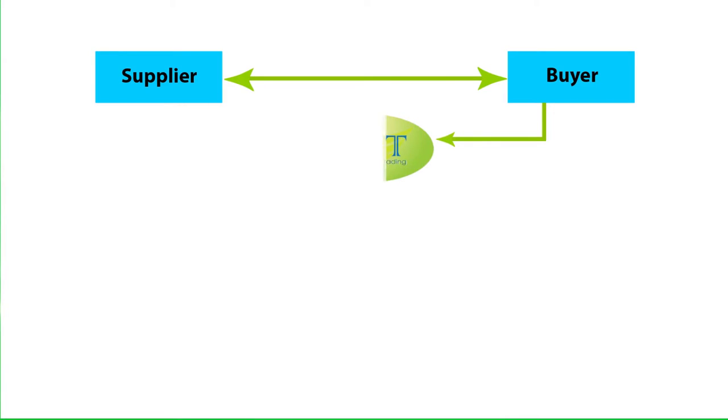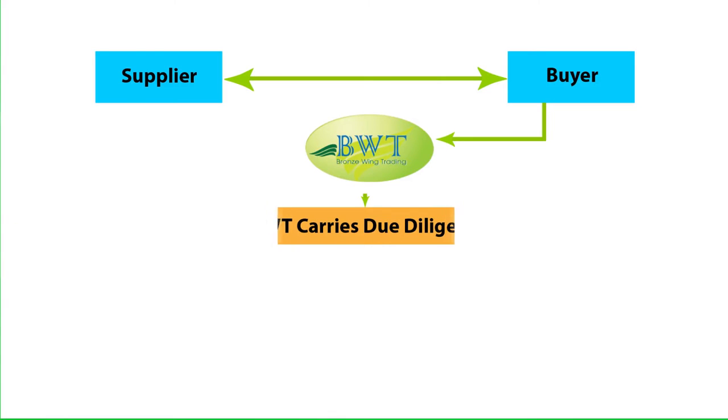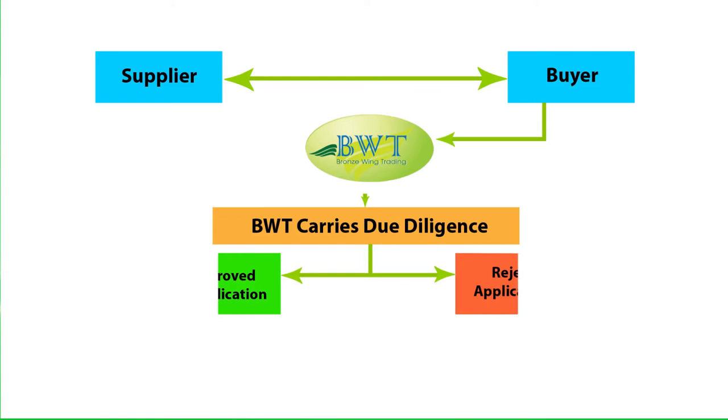The buyer will submit a proforma invoice or buy and sell contract of the trade deal to Bronze Wing Trading. Bronze Wing Trading will review and carry due diligence of the transaction between buyer and seller, and will inform the concerned parties whether their LC application is approved or rejected.